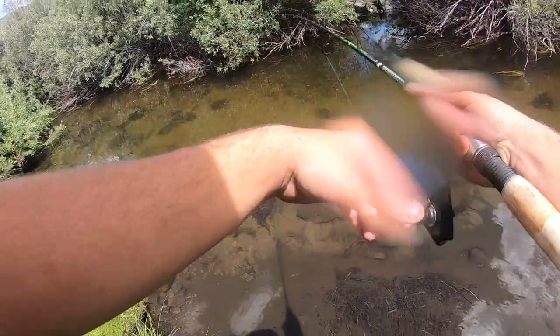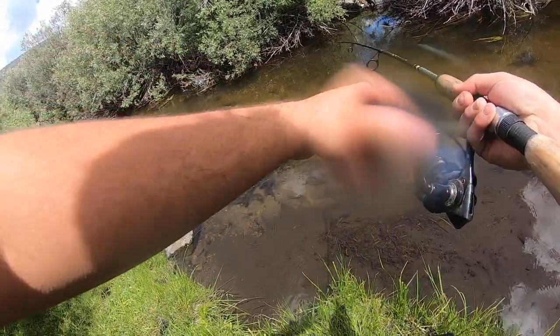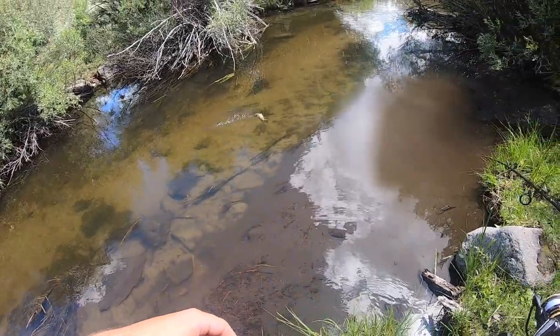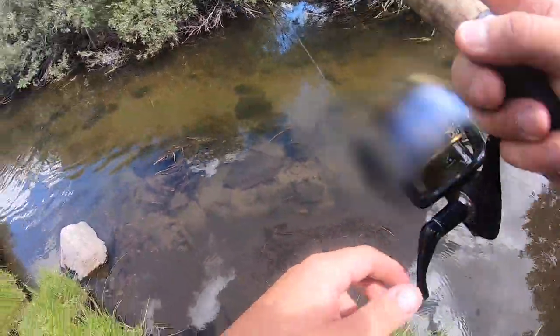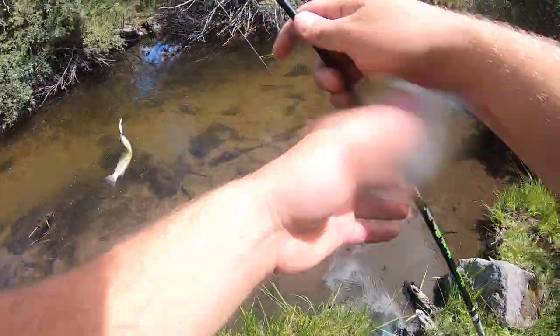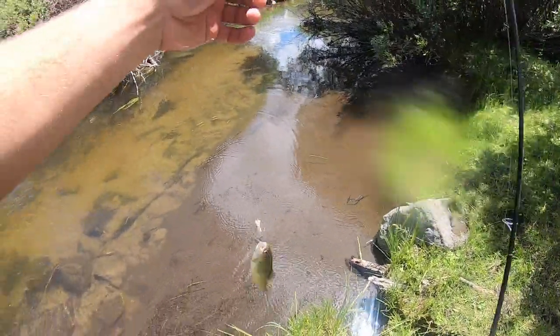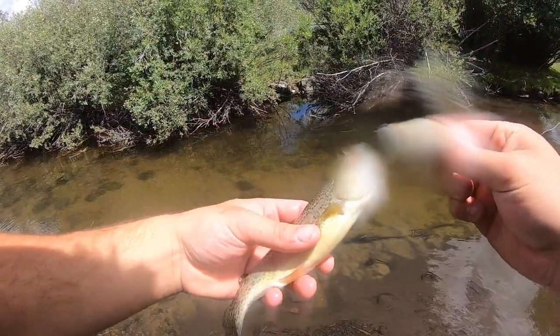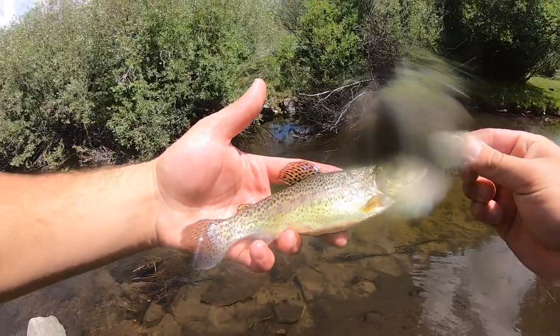Got him! Another little wild rainbow. Look how pretty that thing is fighting in the water. Just look at that fish — beautiful wild rainbow, beautiful colors, all of his fins are there.